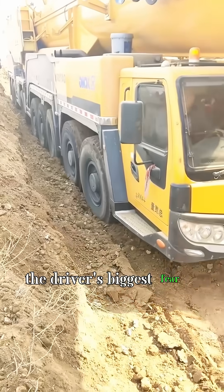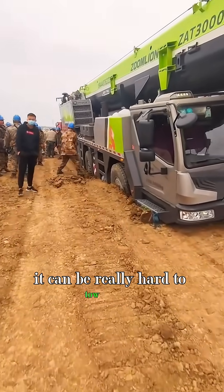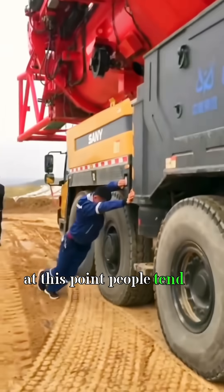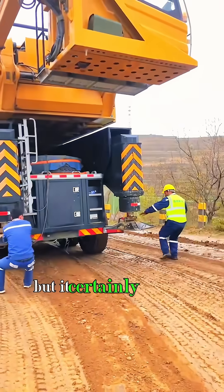The driver's biggest fear is muddy roads. Once the big guy gets stuck in the mud, it can be really hard to tow it out. At this point, people tend to volunteer to go over and help push the car. It doesn't do much, but it certainly inspires.